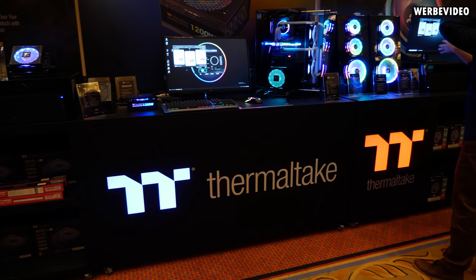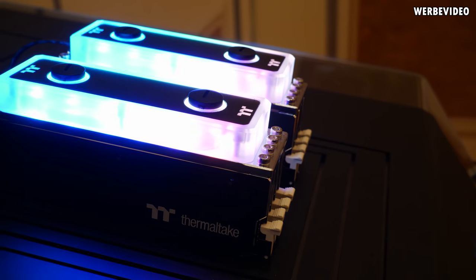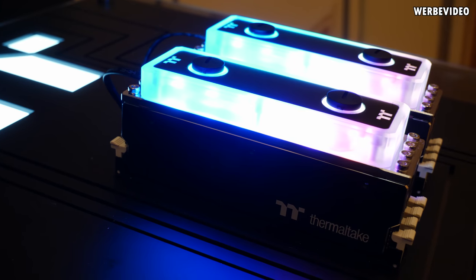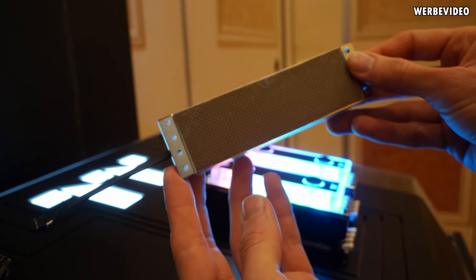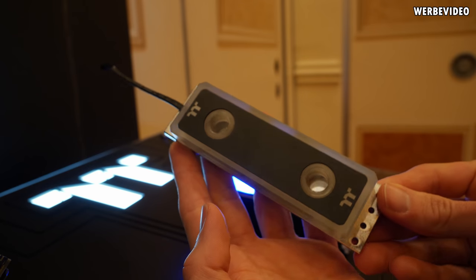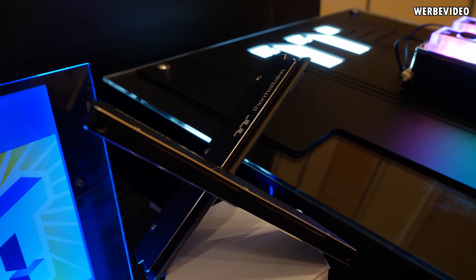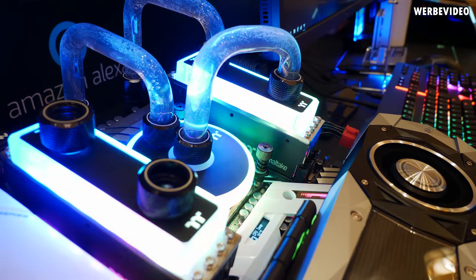Moving over to Thermaltake — they were presenting new RGB water-cooled memory sticks, and it's not just a cooling block as you might assume. Thermaltake is now making the memory modules themselves, so we saw 3200MHz memory sticks with water cooling blocks on top. Thermaltake openly communicated that this is more of a visual thing, not something that's really necessary to cool those memory sticks. I really appreciate when a manufacturer is straight and openly communicates that — it just looks great, and I have to completely agree.